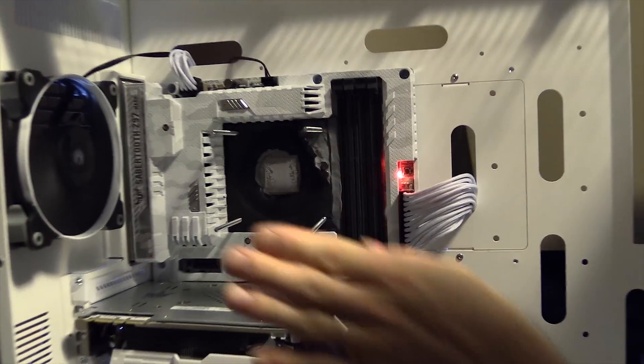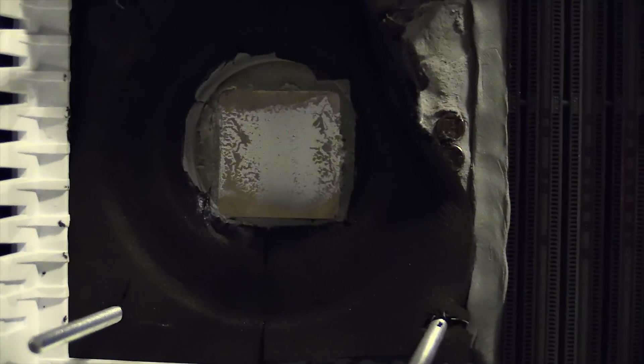You can see the condensation just evaporate instantly. Well, you missed it, but you would have been able to see that. It was cool.